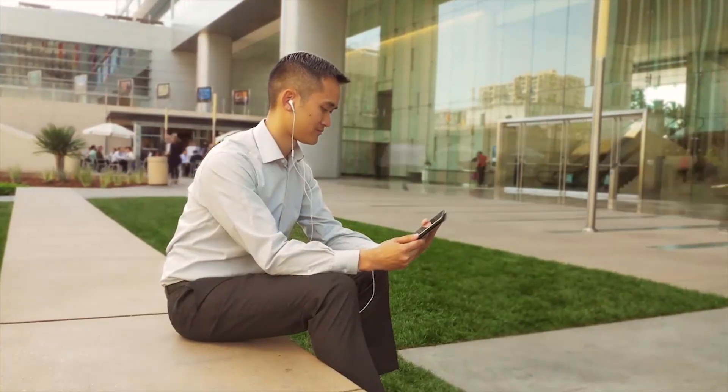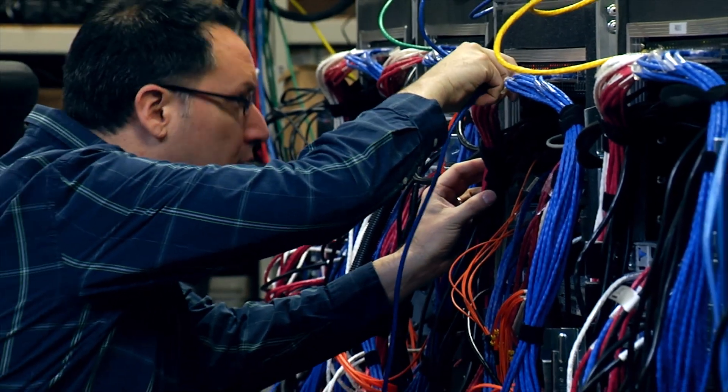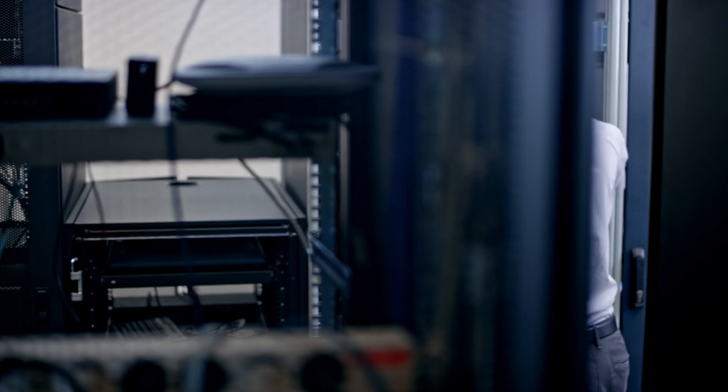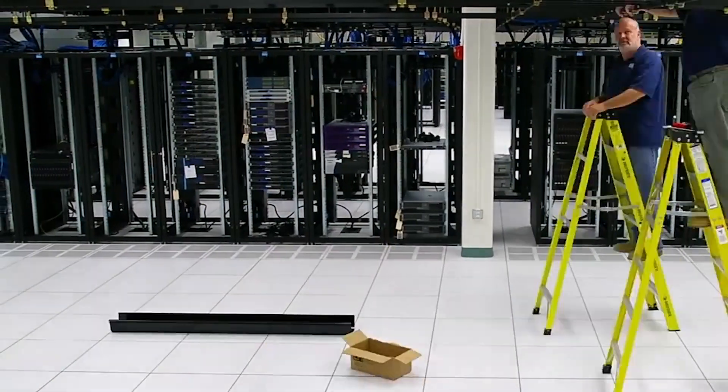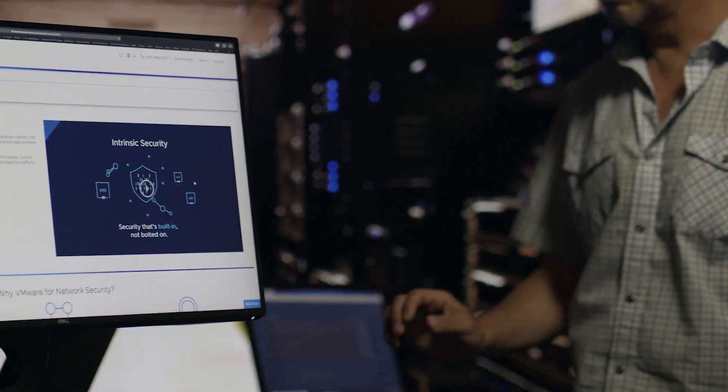Protecting your brand, business, and sensitive data against ever-changing cyber threats can seem daunting. Traditional security approaches are no longer enough in today's rapidly changing world. Bolted-on, hardware-centric security solutions just can't deliver the scalability and flexibility you need.